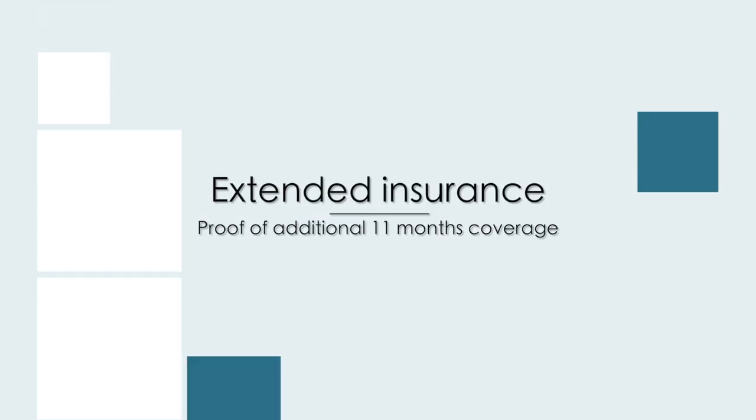You'll also need to include proof of funds — print a bank statement from Canada or New Zealand proving you have enough to support yourself and enough to buy a plane ticket home if you don't have a return ticket booked. Next, include proof of your extended travel medical insurance coverage. I went with Orbit Protect, with health and personal belongings coverage, costing $400 for the additional 11 months. Once you settle on a policy, print the certificate your insurance provider emails you and include it in your application.